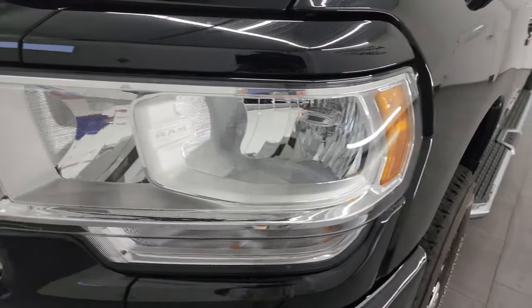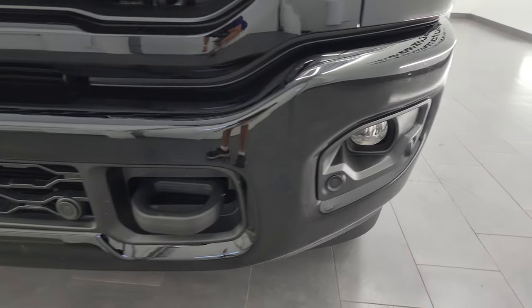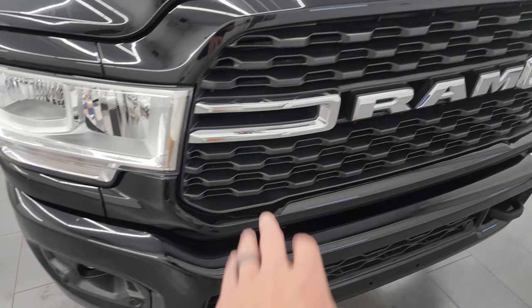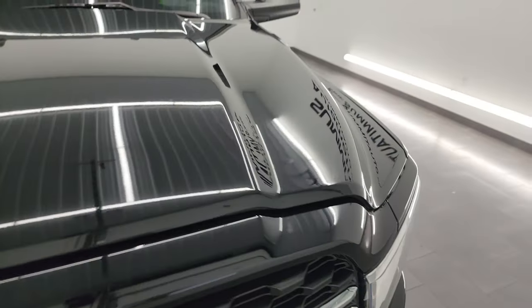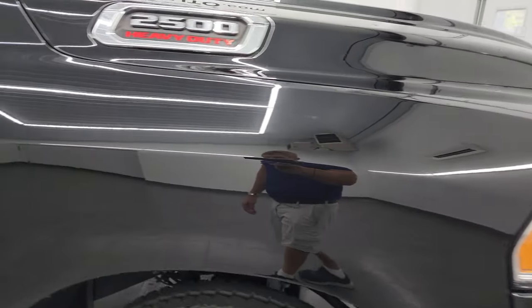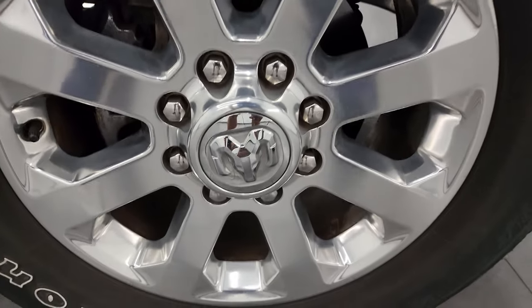The front fender is in excellent shape — no dents or dings. Headlight lenses are crystal clear. That sport appearance group gives you the painted front and rear bumpers with no major dents or dings. You also get front bumper parking sensors and a little bit of chrome on the grille. The hood is in fantastic condition, and the passenger side front fender is in really nice shape as well — no dents or dings. Passenger side front wheel has no scuffs or scrapes.